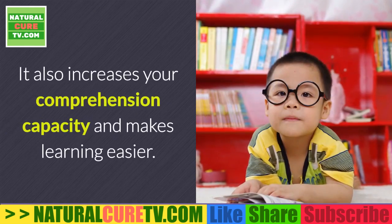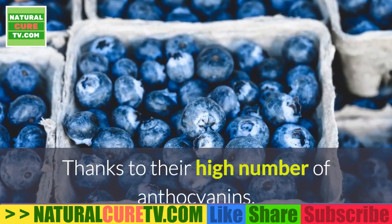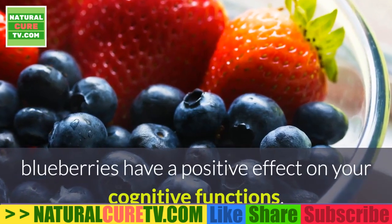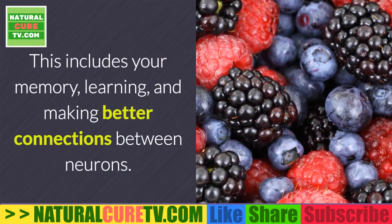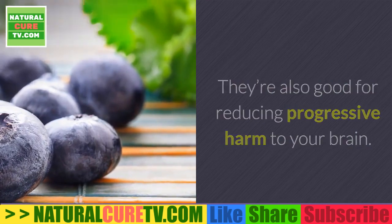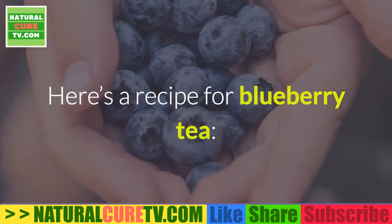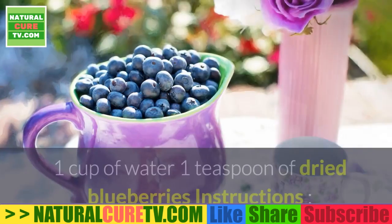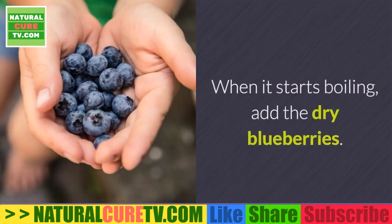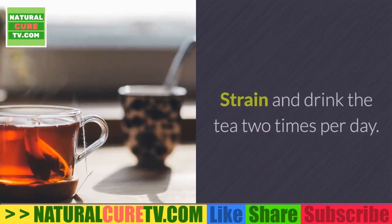Natural solution four: blueberries. Thanks to their high number of anthocyanins, blueberries have a positive effect on your cognitive functions, including memory, learning, and making better connections between neurons. They also help reduce progressive harm to your brain. You can eat them directly, in a drink, or as a tea. For blueberry tea, use one cup of water and one teaspoon of dried blueberries — heat the water, add the blueberries when boiling, steep for 10 minutes, then strain and drink twice per day.